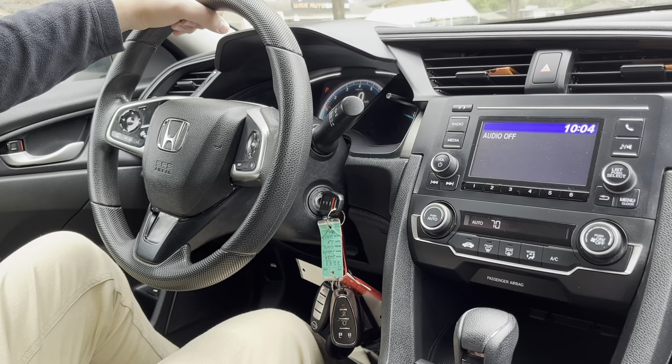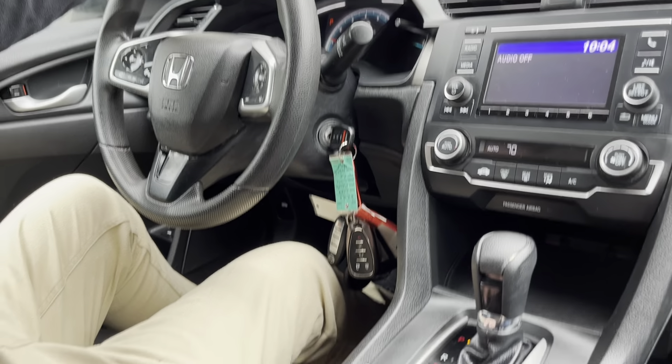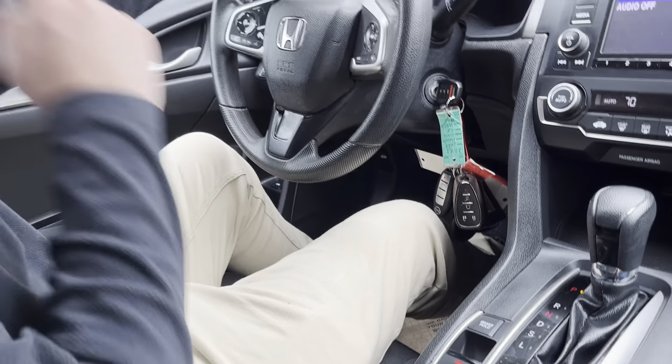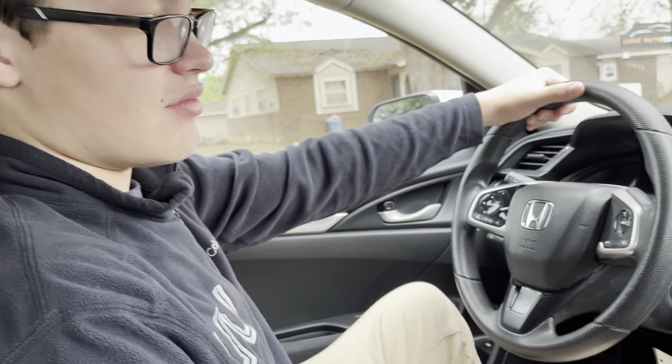Automatic climate control, an electronic parking brake, a brake hold system which is really cool, and an econ button to save fuel. And that is going to wrap it up for this video. If you guys like this Civic, make sure to check it out in the description below. Have a good one.